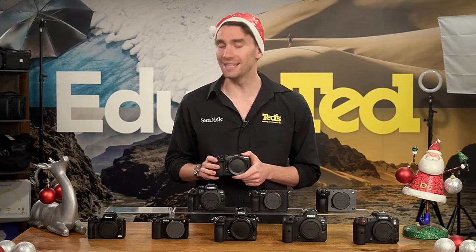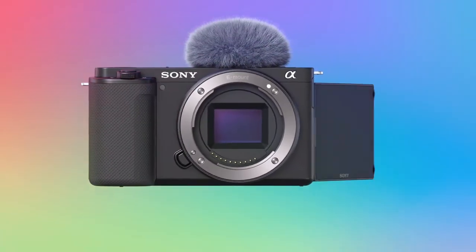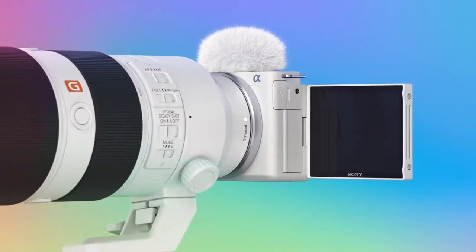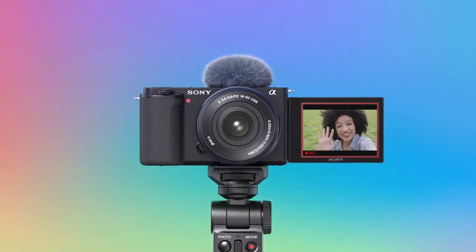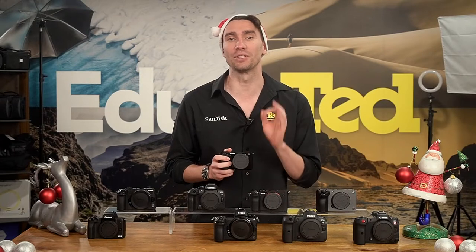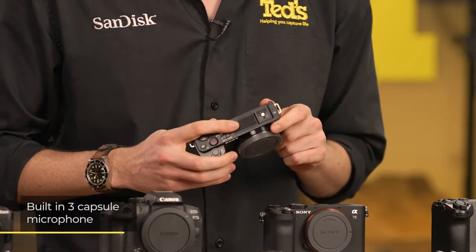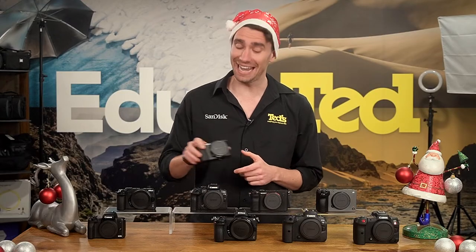Next, let's look at the Sony ZV-E10. The 4K videos produced by this camera are always sharp and in focus, thanks to the hybrid autofocus system on board. While there's the option to use an external mic, the ZV-E10 delivers crystal clear audio quality out of the box with its built-in 3-capsule microphone.